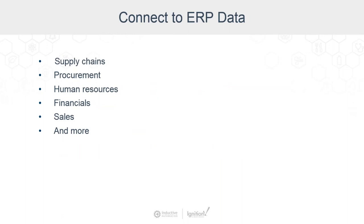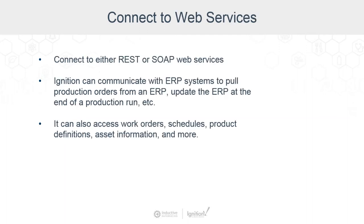ERP handles many aspects of business management, such as supply chains, procurement, human resources, financial sales, and a whole lot more. We also have to deal with connecting to web services. Ignition can connect to web services, whether it's a Simple Object Access Protocol (SOAP) web service or a Representational State Transfer (REST) web service.